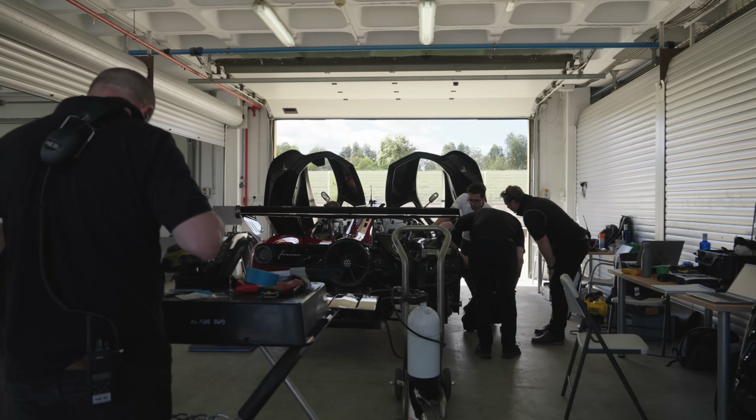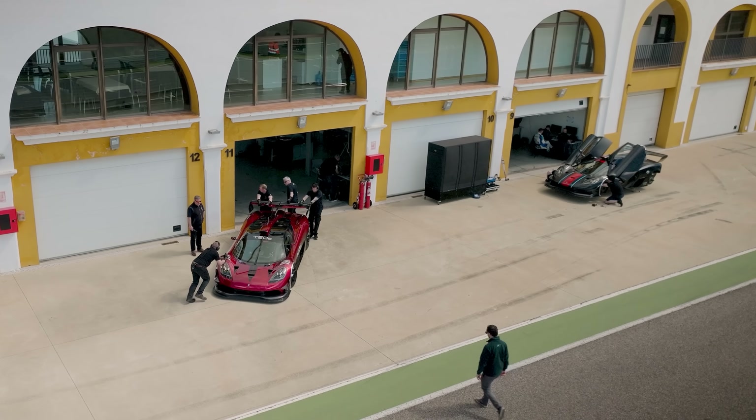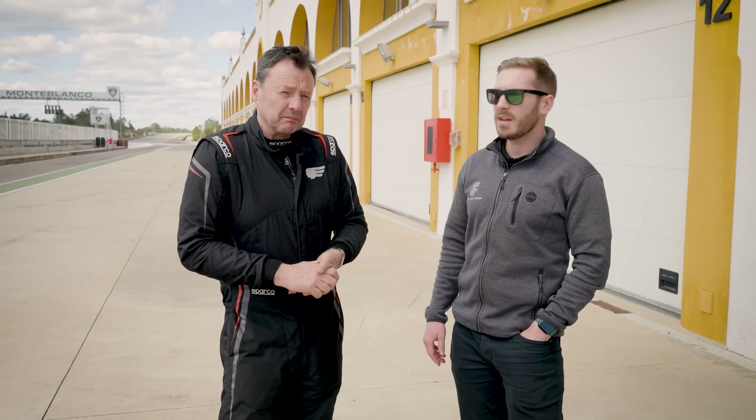The cars are running faultlessly, really. We're taking different work from each car, putting it into the car, and each driver is assessing it.